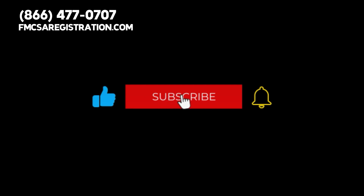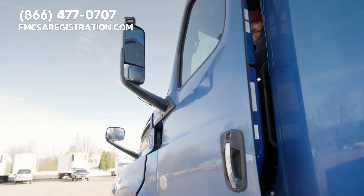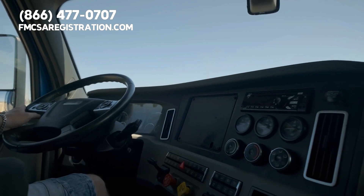Don't forget to like this video, press the subscribe button, and hit the notification bell so you can stay updated about important information designed to benefit drivers and carriers.